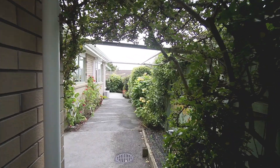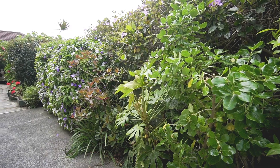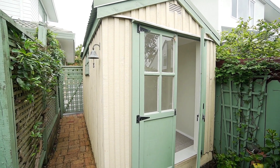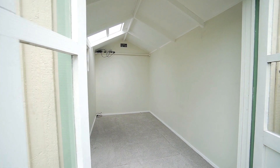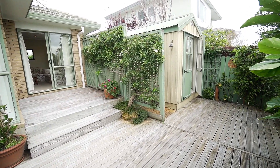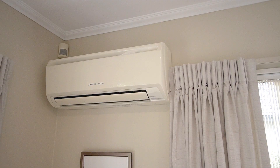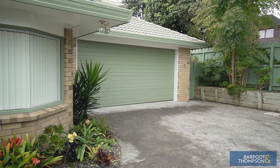An extremely useful feature and benefit of this family home includes an approximately 6.3 square metre carpeted, powered and lined shed — a perfect spot for a work-from-home office, a playroom, a possible hobby studio, or just additional useful storage.